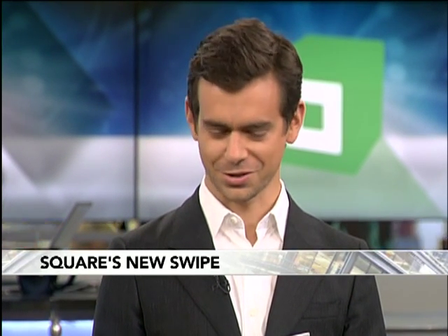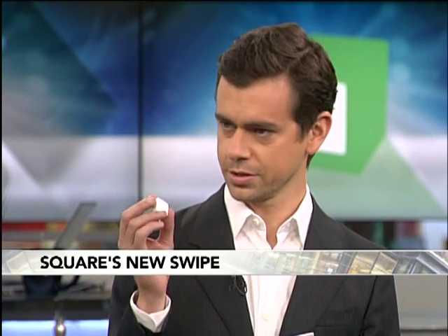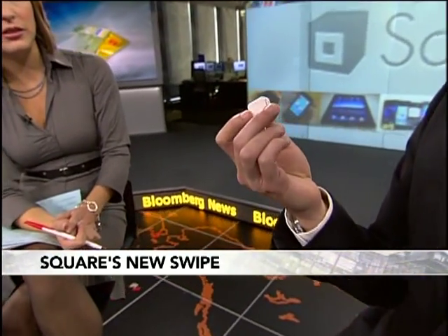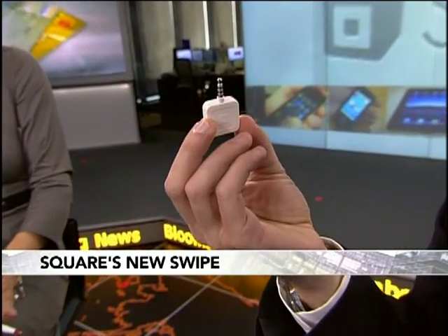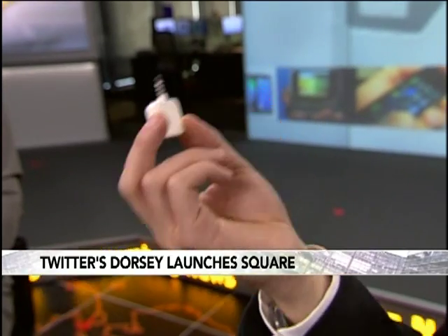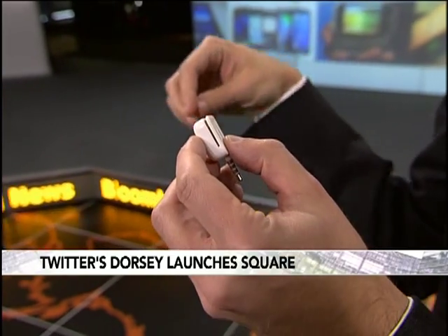Congratulations on the new business. It's been a lot of fun — a tremendous amount of work getting this thing up and running. When we say you've turned your phone into a credit card reader, how does that work? We have this little device that we give away for free. You download an application and plug it into the audio jack of your phone — your Android, iPhone, iPad, or iPod Touch — and it allows you to quickly swipe your card.